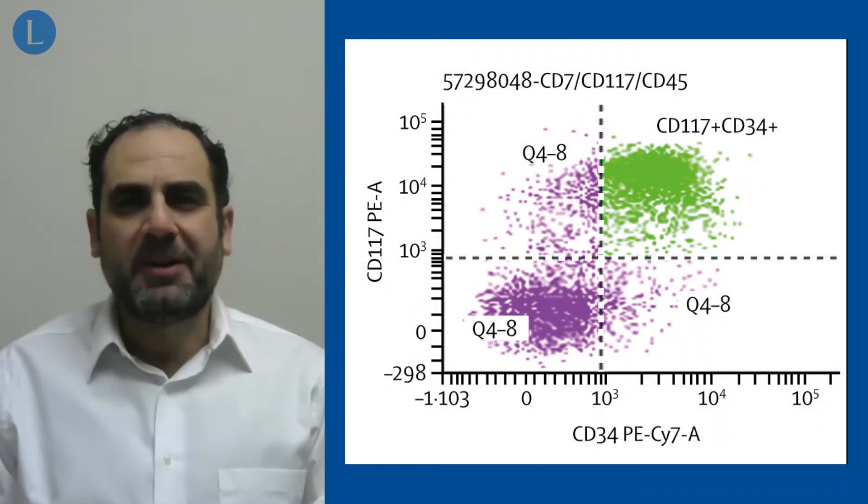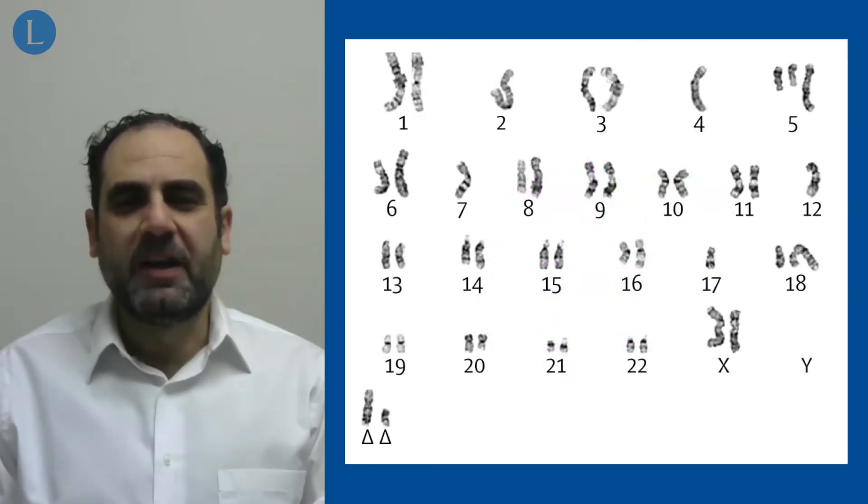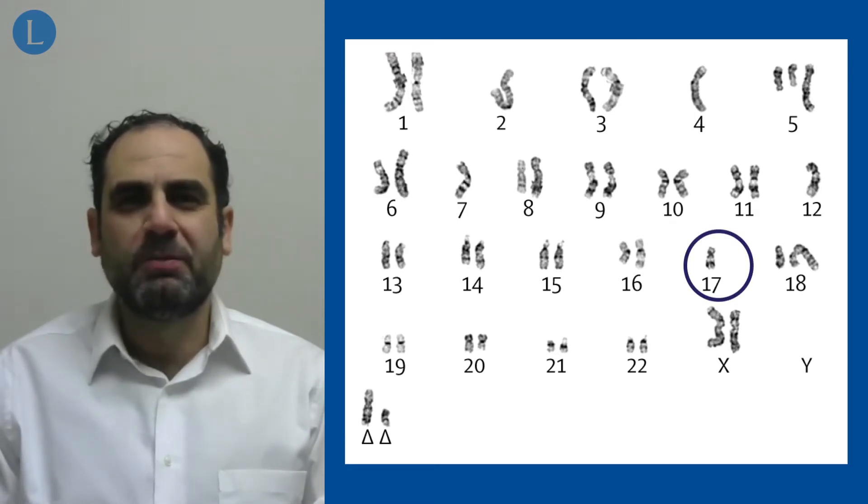The flow cytometry confirms the presence of CD34-positive and CD117-positive myeloblasts, and you can see a picture of the karyotype, which was complex including loss of chromosome 17.